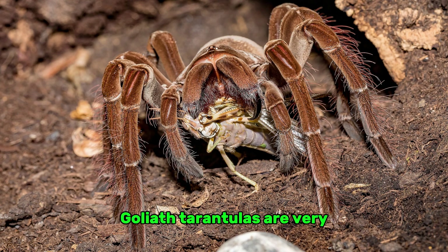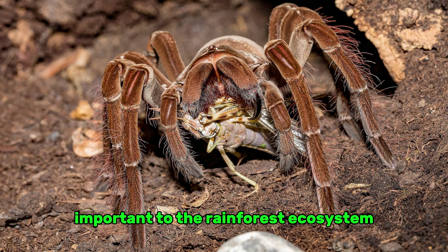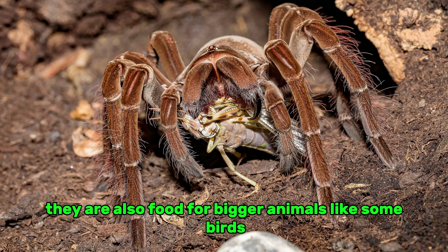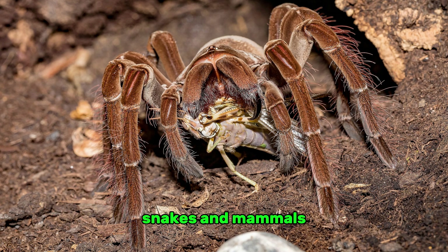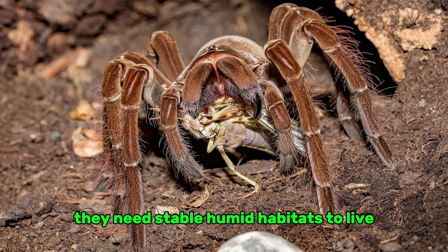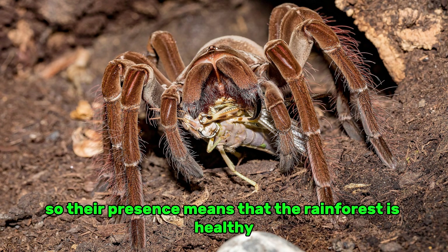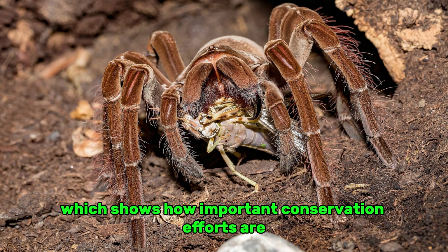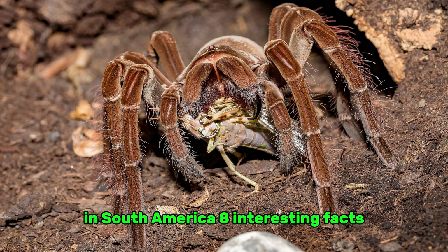Goliath tarantulas are very important to the rainforest ecosystem. They help keep the balance of nature by keeping the numbers of insects and small animals in check. They are also food for bigger animals like some birds, snakes, and mammals, making them an important part of the food web. Their presence indicates a healthy rainforest, but deforestation and habitat loss are big threats to their populations, which shows how important conservation efforts are in South America.